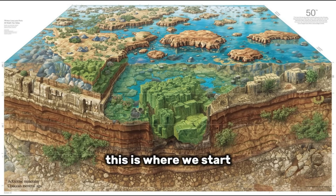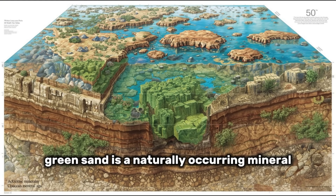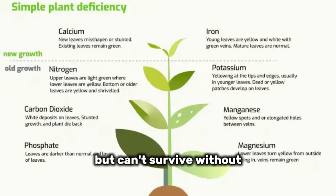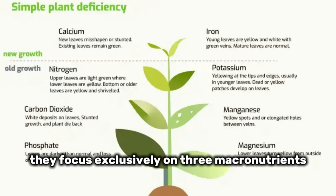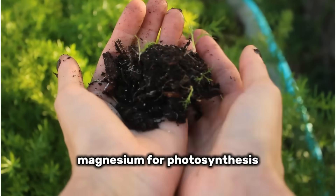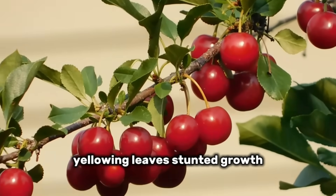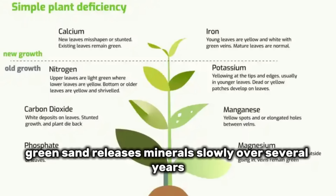Amendment number three is green sand. This is where we start addressing trace mineral deficiencies that fertilizers completely ignore. Green sand is a naturally occurring mineral called glauconite, formed from ancient ocean deposits. It's rich in iron, potassium, magnesium, and over 30 trace minerals that plants need in small amounts but can't survive without. Modern NPK fertilizers focus exclusively on three macronutrients, but plants also require micronutrients like iron for chlorophyll production, magnesium for photosynthesis, manganese for enzyme activation, and zinc for growth hormone synthesis. Without these, plants show deficiency symptoms — yellowing leaves, stunted growth, and poor fruit development — even when NPK levels are perfect.